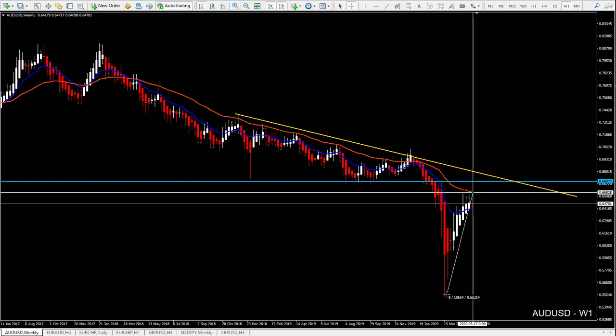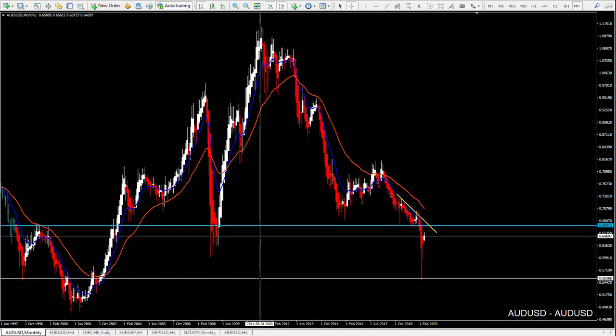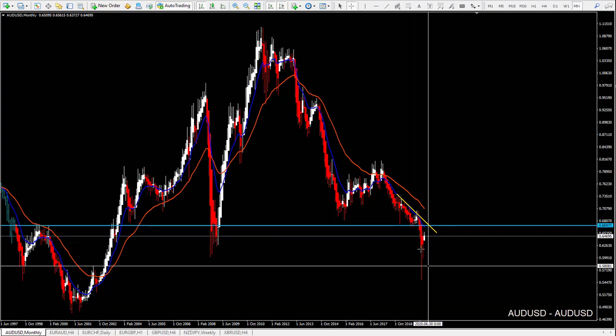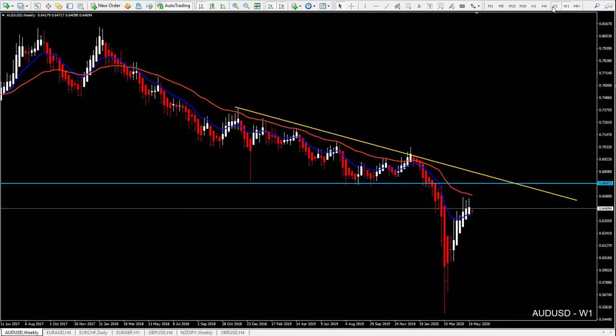There could be continuation of this down move, maybe to previous lows — we don't know yet. If we pay attention to the monthly chart, we can see that the lowest points are here, so there is still room to continue going down. But that we don't know yet — it's difficult to say right now. So let's look at the lower time frames.